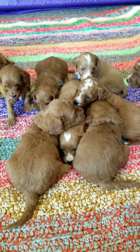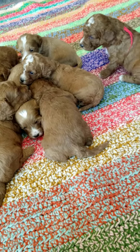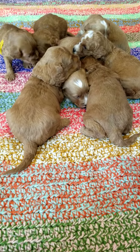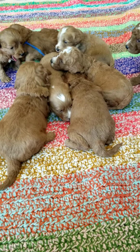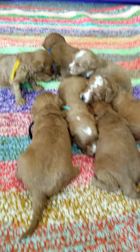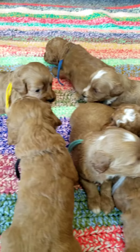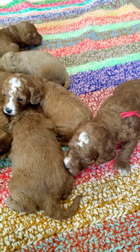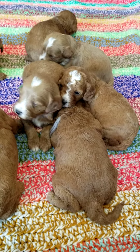Hello. We have Dallas's litter here. They'll get more active as the weeks go. Pretty much eat, sleep — that's all they're doing right now.